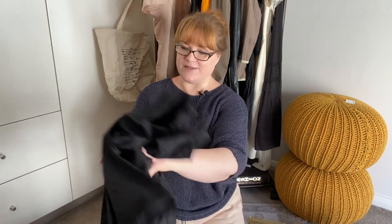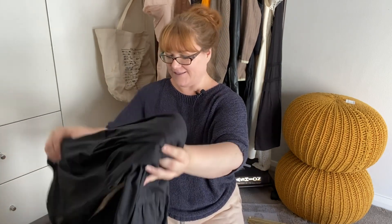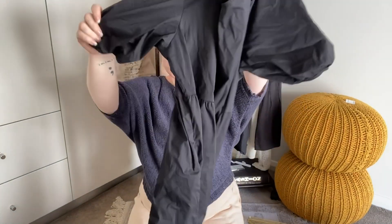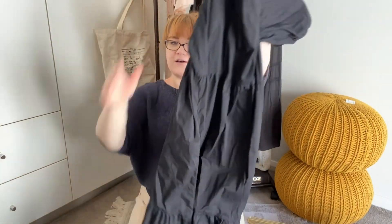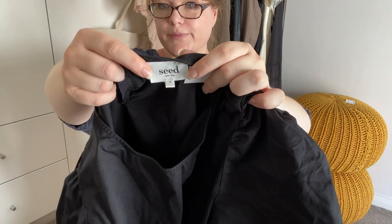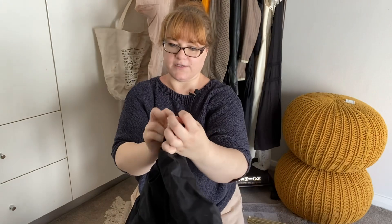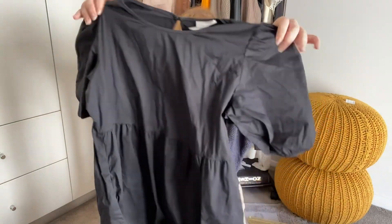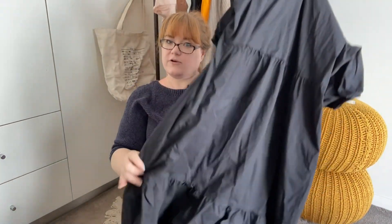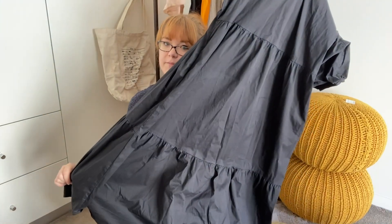Another item for resale from that shop — full price. This is a midi-length black tiered ruffle dress, 100% cotton, from the brand Seed. This was $12. I was willing to pay that because I believe I could sell this for around $59.99, so I will still make my $20 minimum mark.